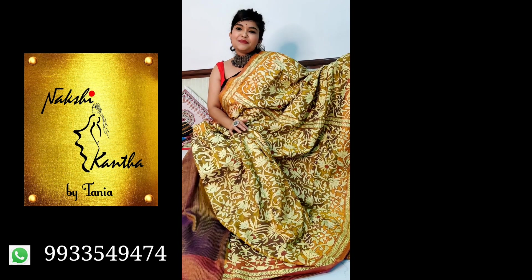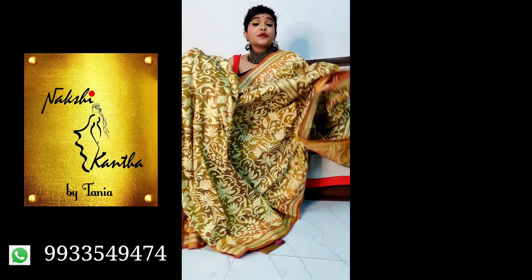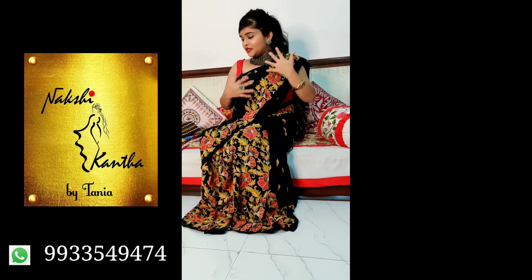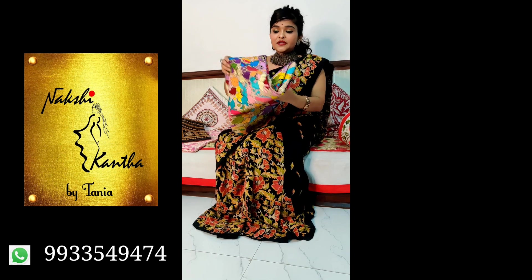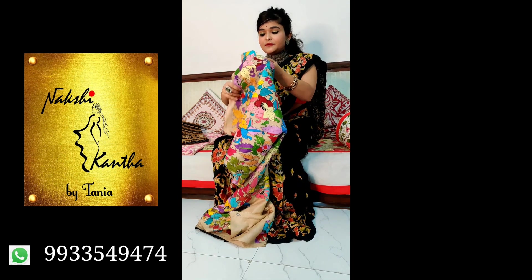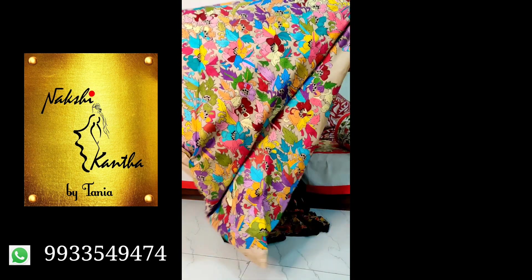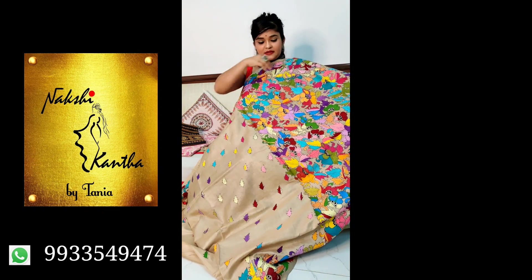If you want to check all our new collections, please subscribe our channel so you will get the notification as soon as we upload new videos. Each video we will show you 10 to 12 beautiful sarees, and much more — sarees, kurtas, dupattas, everything.